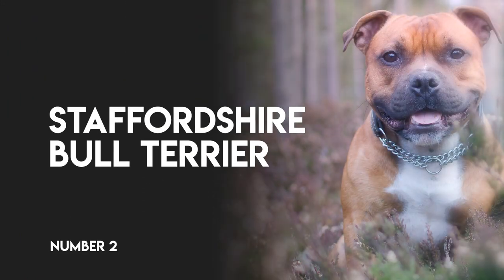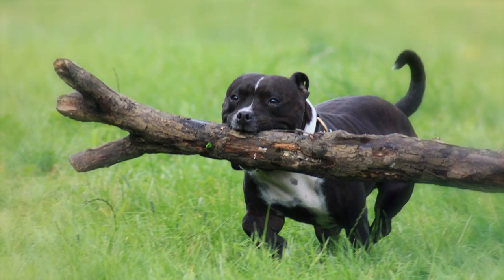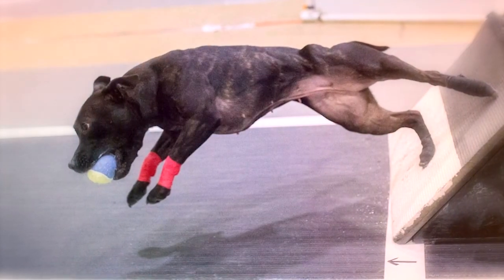Number 2: Staffordshire Bull Terrier. An enthusiastic and muscular pooch, flyball is just the ticket for him to show off his lightning-quick speed and natural abilities when it comes to catching balls.